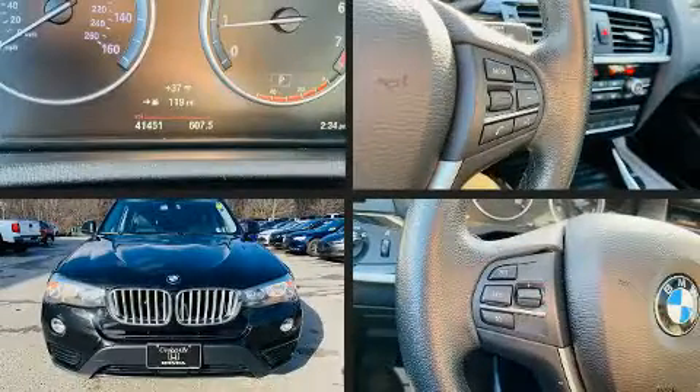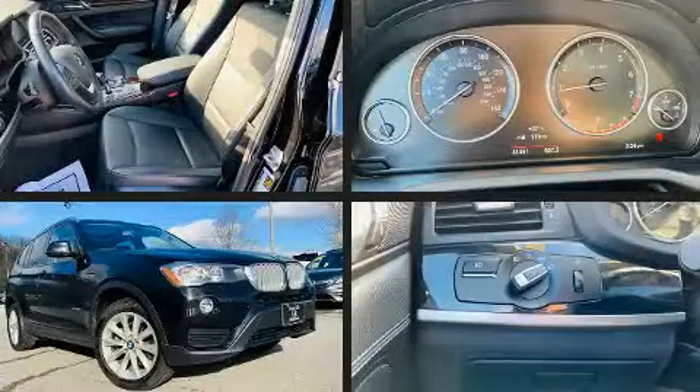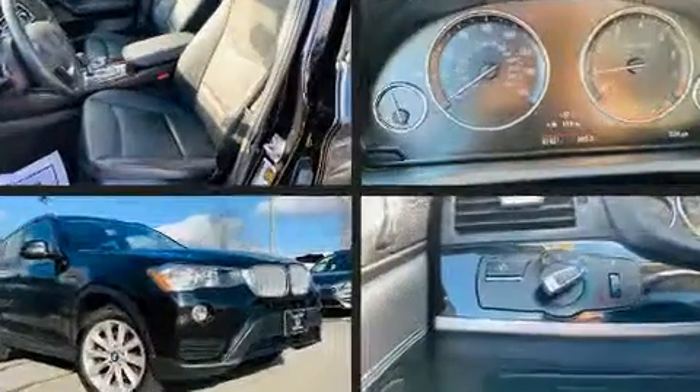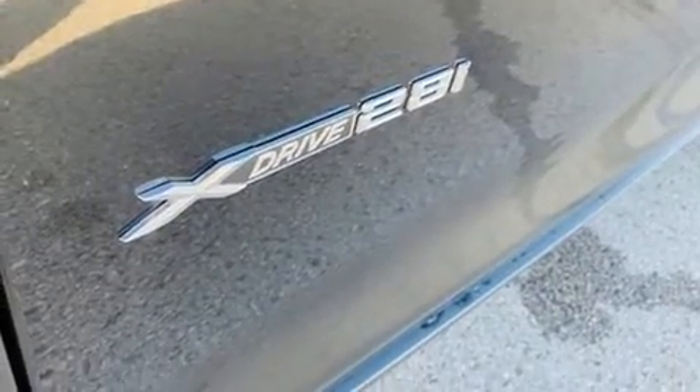You can expect a lot from the 2017 BMW X3. With just over 40,000 miles on the odometer, this vehicle is constructed with a discerning driver in mind. Under the hood you'll find a four-cylinder engine with more than 200 horsepower, providing a smooth and predictable driving experience.